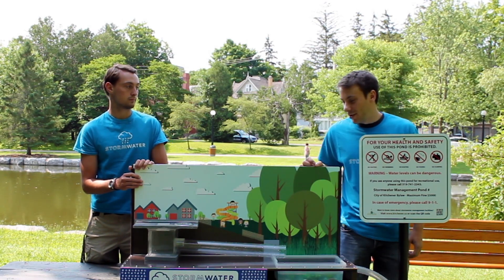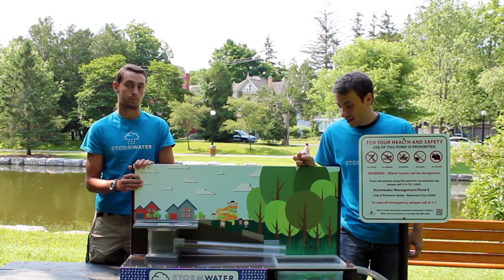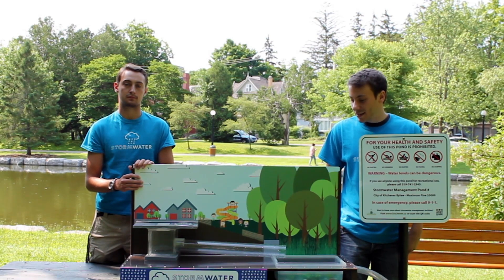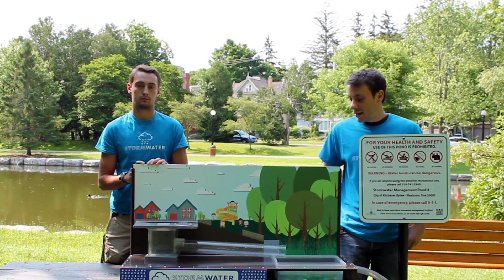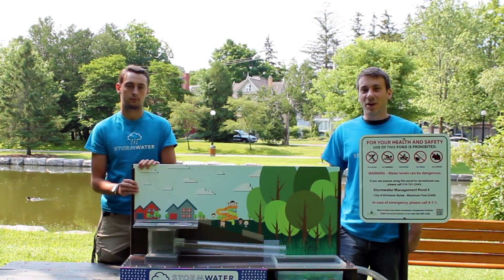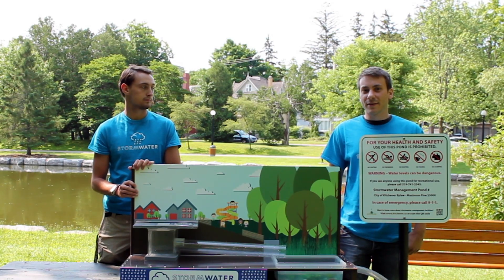As you can see in this model, the storm drain leads directly into a stormwater management pond. There are over a hundred of these ponds in the City of Kitchener that are specifically designed to hold the water during a large storm event and release it slowly into natural bodies of water. Here in Victoria Park we have the biggest stormwater management pond in the city, and it leads directly into Schneider Creek, which drains into the Grand River.